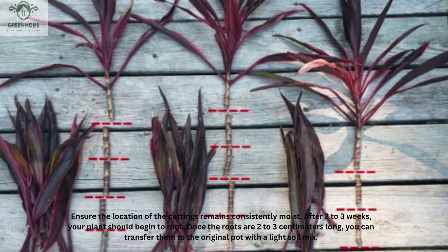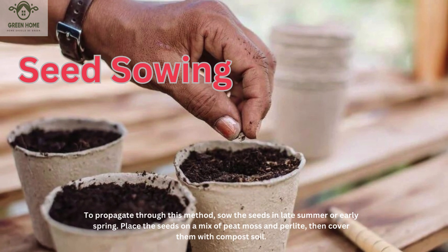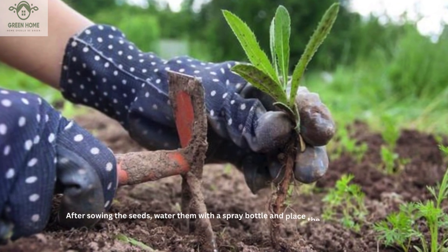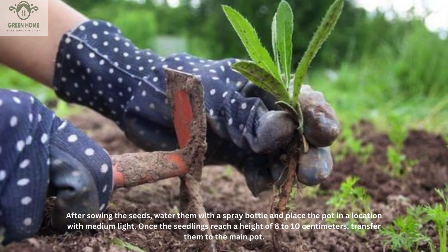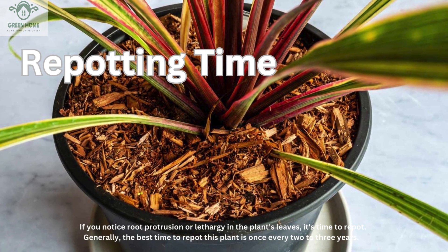To propagate through seed sowing, sow the seeds in late summer or early spring. Place the seeds on a mix of peat moss and perlite, then cover them with compost soil. After sowing the seeds, water them with a spray bottle and place the pot in a location with medium light. Once the seedlings reach a height of 8 to 10 centimeters, transfer them into the main pot.